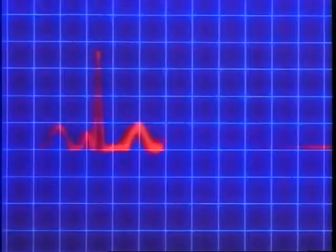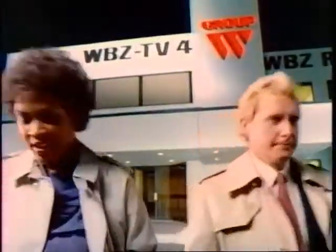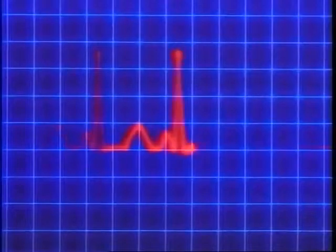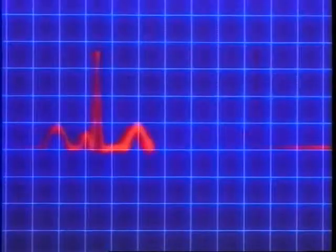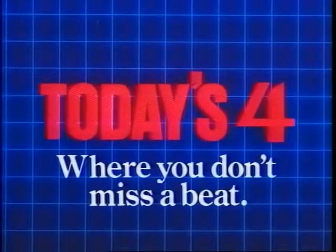And that's the 6 o'clock news — see you at 11. The news doesn't stop at 7 o'clock and neither do we. One station covers all the breaking news live. Today's 4 — bringing new drama out on the streets and in the theater, excitement on the ground and in the air. On one station, the 11 o'clock news is more than just a repeat of the 6 o'clock news. This is New England's Nightcast at 11. Today's 4 Eyewitness News, where you don't miss a beat.